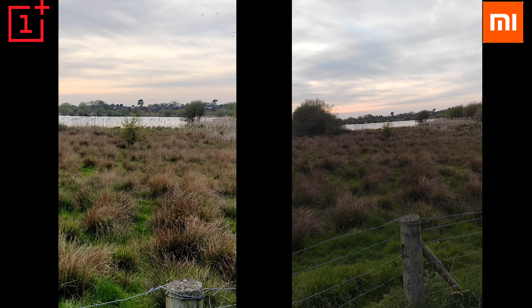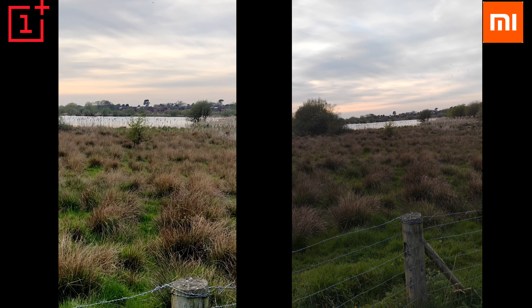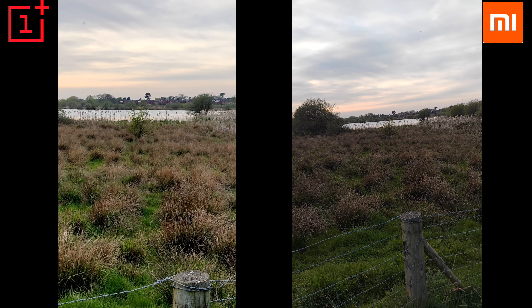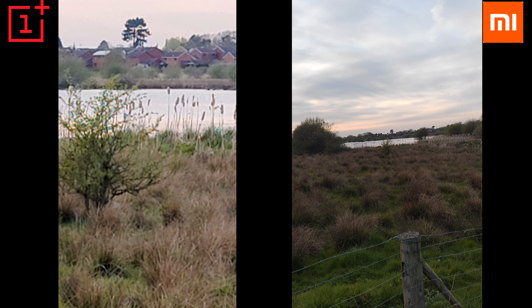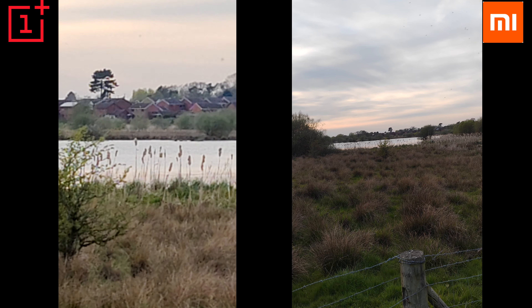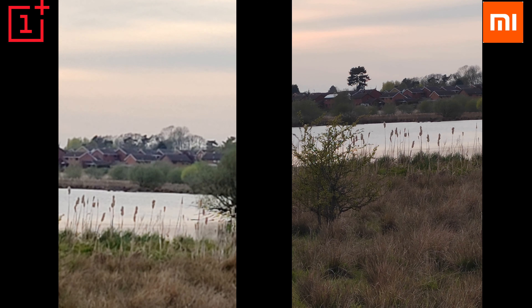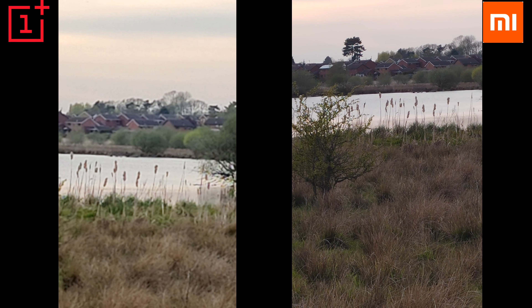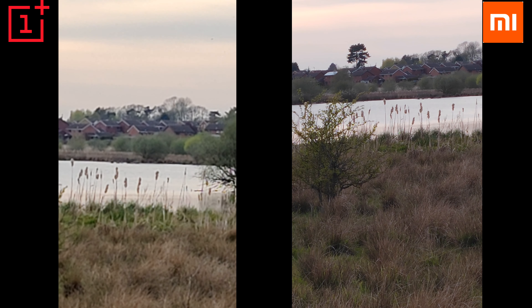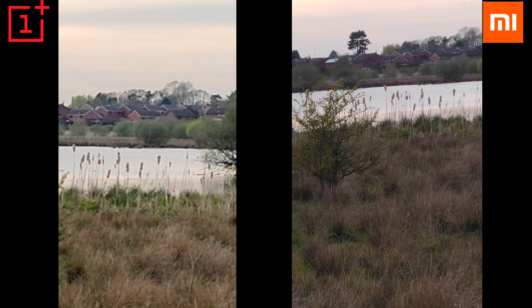Let's check the zoom capabilities. The OnePlus 9 can go all the way up to times 10. However, the Mi 11 can only go times 6. And again, on both, the quality at maximum zoom is pretty bad, so I wouldn't really use it.